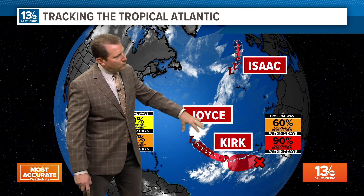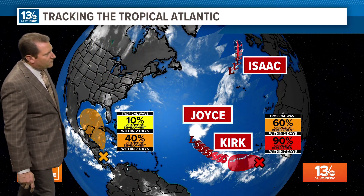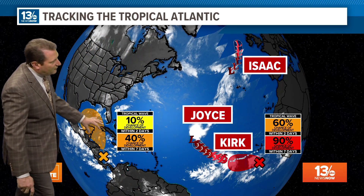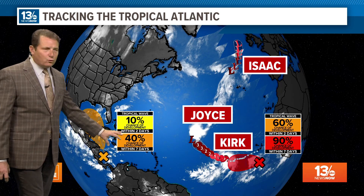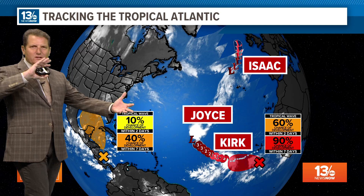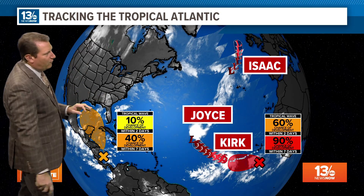Isaac is not a threat. Joyce is pretty much gone. And Kirk is the one that is forecast to strengthen. This area of low pressure — about a 40% chance — is just a disorganized cluster of showers in a large, broad circulation, but we could see something develop in the Gulf of Mexico.